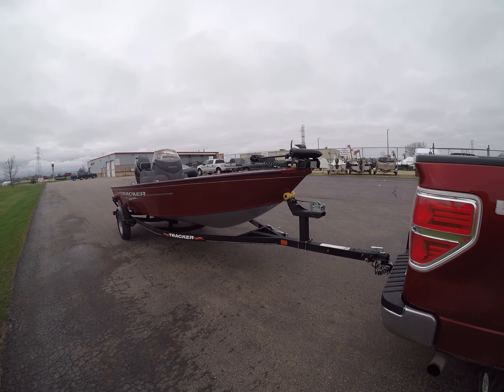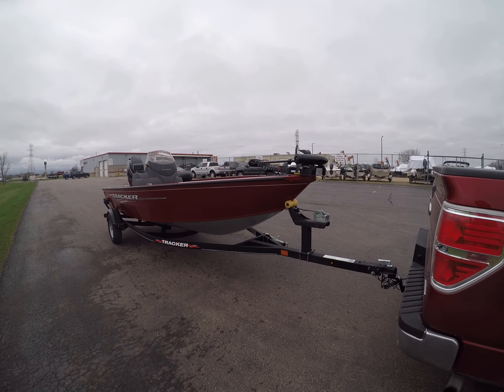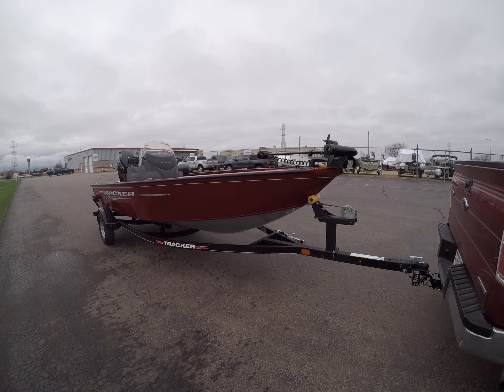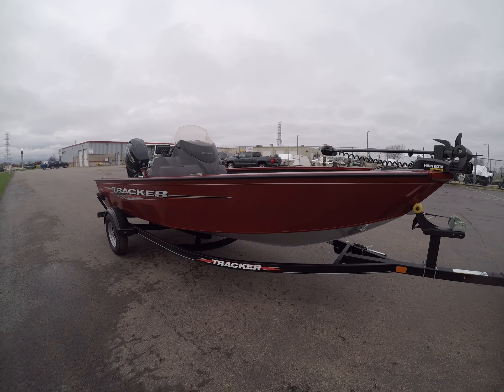Hello everybody. Welcome to Outdoors with Wayne Kay. Today is a great day — my new boat. So this is the boat walk through. Just picked it up at the dealership.